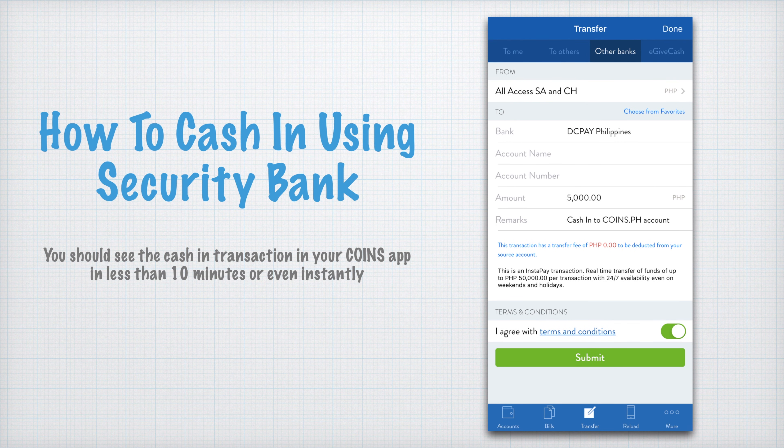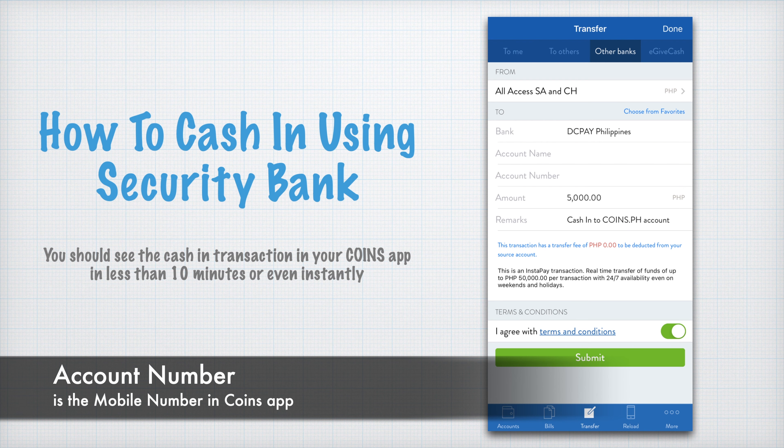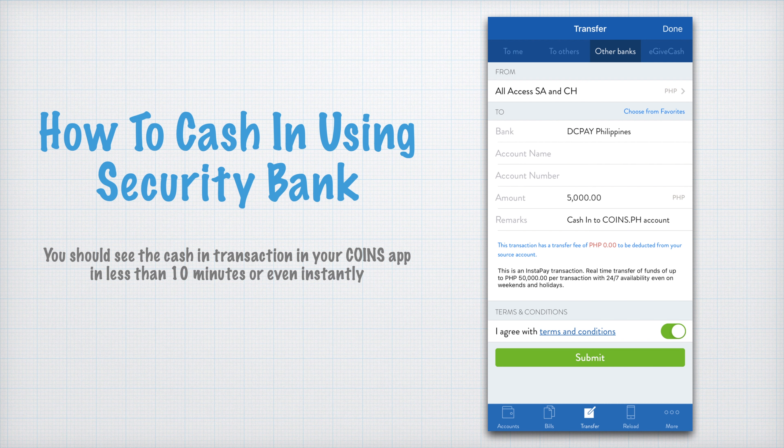To cash in using Security Bank, open your Security Bank app, select Transfer, then Other Banks, and select which account you want to transfer money from — for my case it's my Savings Account. Then transfer to DCPay Philippines, which is the option you select from the list for the CoinsPH app. The account details are already in the CoinsPH app for reference. The account name can be your name, the account number is the number used for your Coins app, and then you put the amount and a remark or description for the transaction.